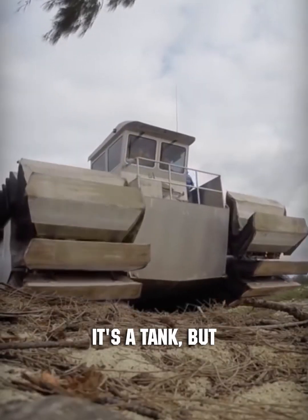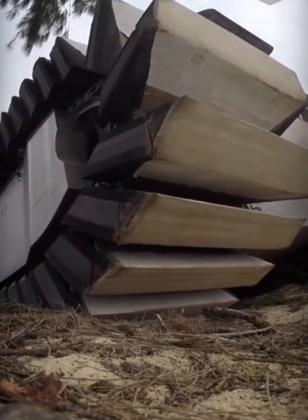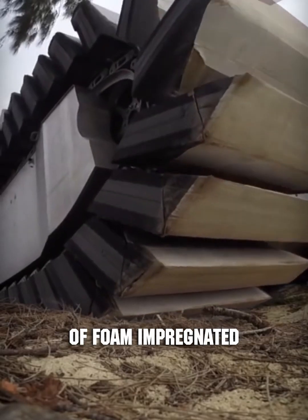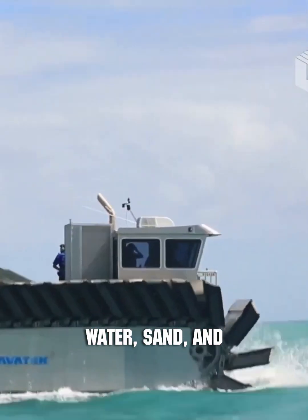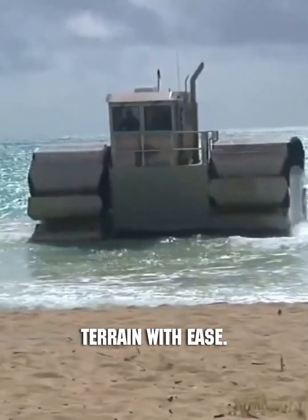You might think it's a tank, but this vehicle's tracks are unique. They're equipped with dense blocks of foam impregnated with air. This 83,000-pound floating transporter can navigate across water, sand, and swampy terrain with ease.